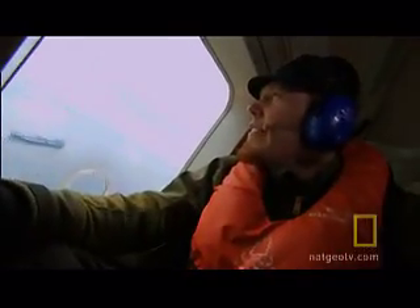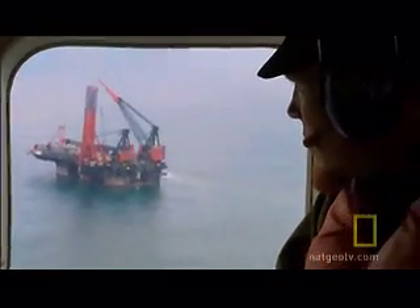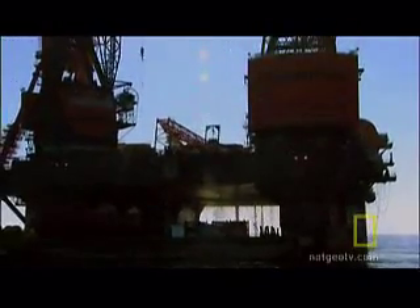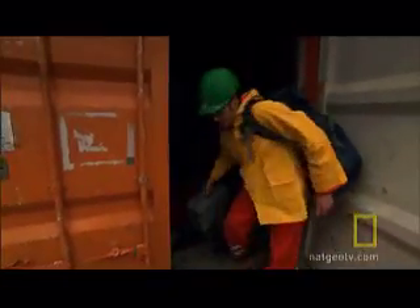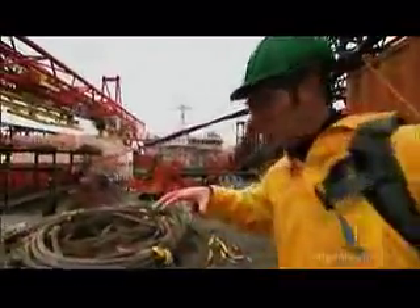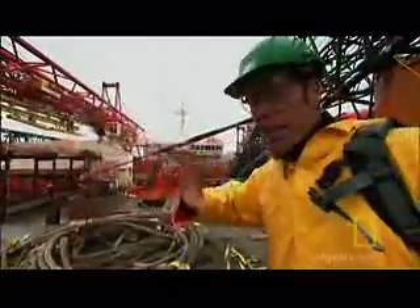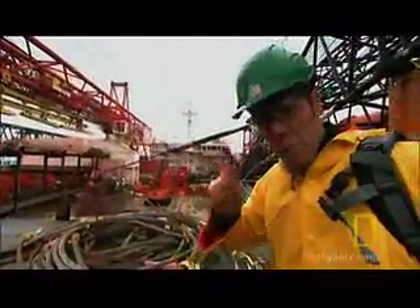I'm headed to the DCV Balder, a deep water construction vessel designed to service the oil industry. There are only a handful of vessels on the planet that can do this kind of work. And any day now, they're going to be shutting this one down. This vessel is powered by seven thrusters — basically the propulsion units for the whole vessel. Each one can rotate 360 degrees to propel in any direction. And one of them is what we're here to fix.